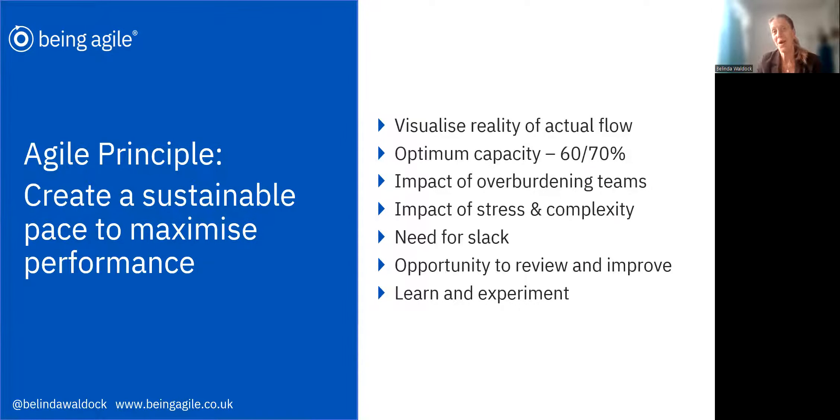And so when we're sprint planning, we can make sure that we're only bringing across as much work as we can actually achieve.